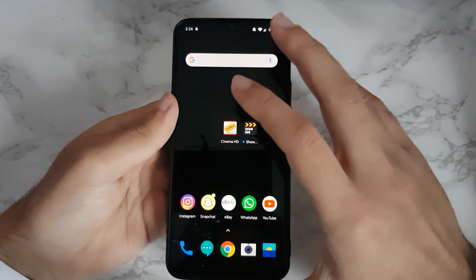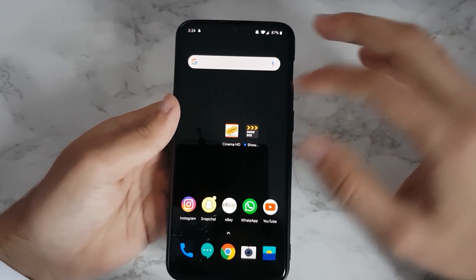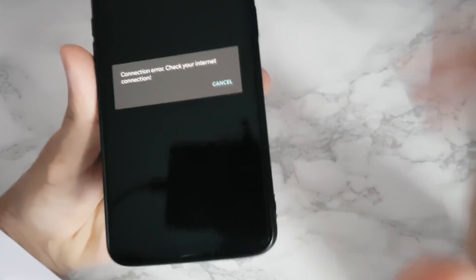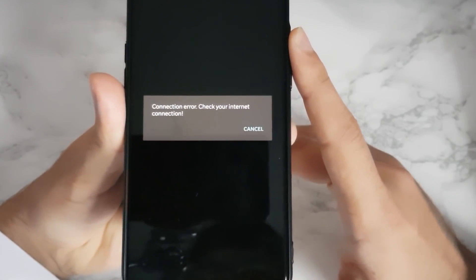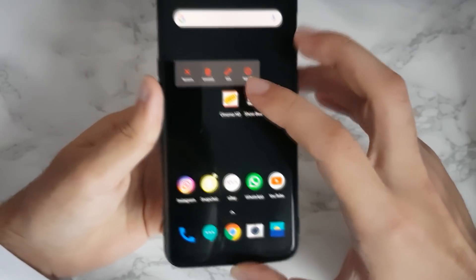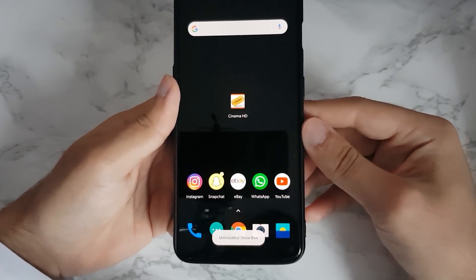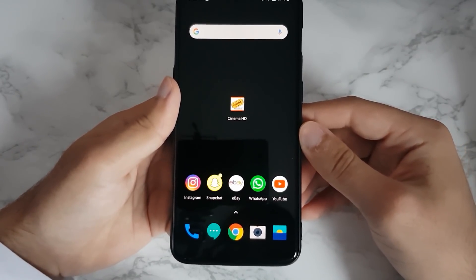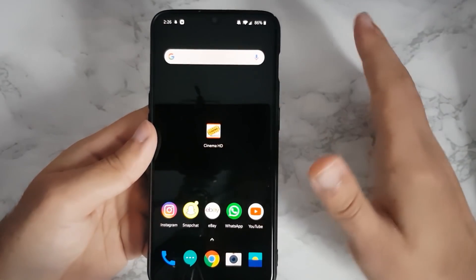First I wanted to answer a question I've been getting: is Showbox coming back? If we go on Showbox, this is the error everyone will be getting. If you're getting this error, you're not alone — everyone's getting it. Unfortunately, the hard truth is Showbox isn't coming back. Just hold the application down, click uninstall, and be content, because it's not coming back. It was an amazing app, but unfortunately it's gone.